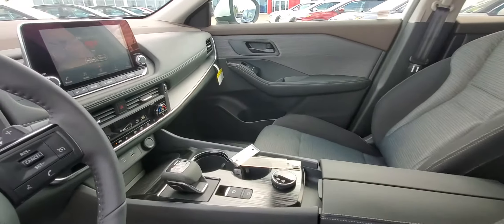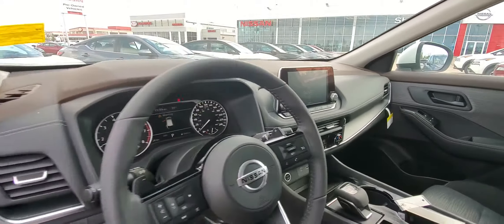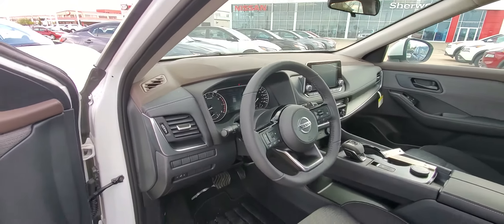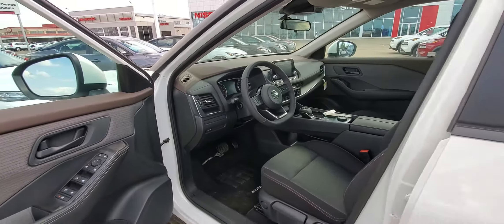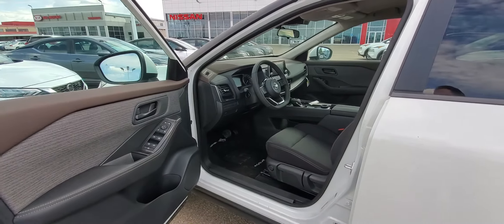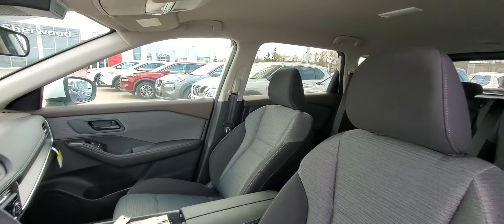It has a ton of safety features, heated seats, a heated leather wrap steering wheel with paddle shifters, Bluetooth, Apple CarPlay, Android Auto, and much more. This is just a quick sneak peek of the 2021 Nissan Rogue. I'll see you sometime next week to take it for a drive — bye for now.